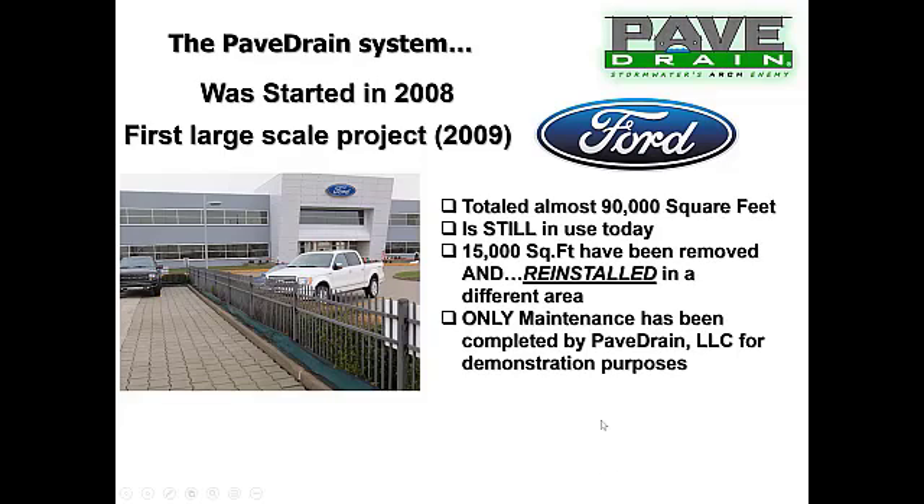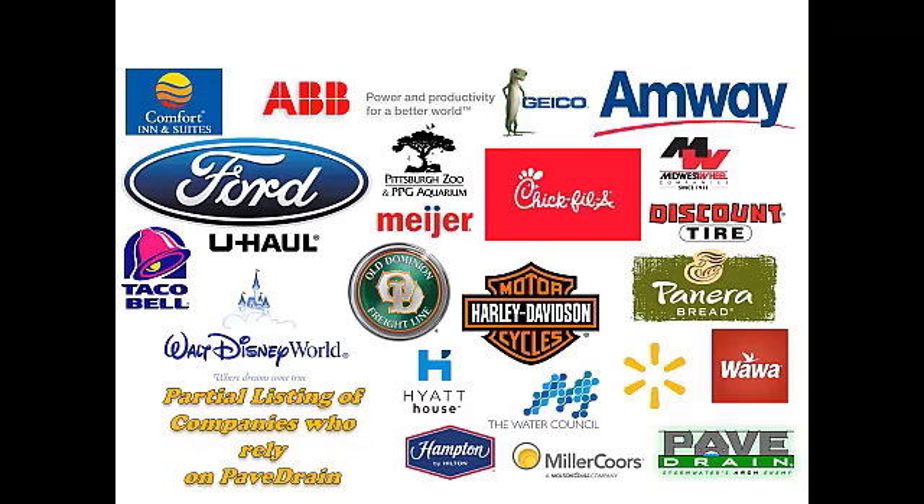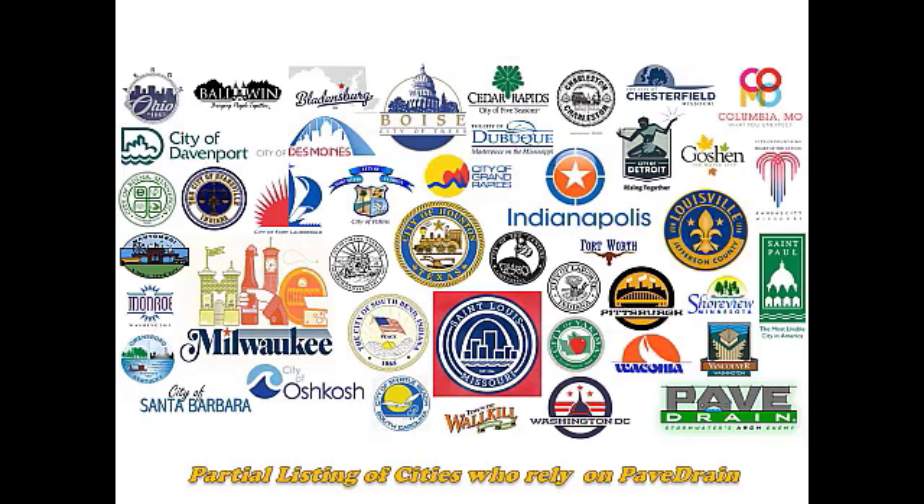Since then, we've had a lot of name brand companies that have done installations around the country — some with multiple types of installations. There is also a partial listing of cities that have installed the PaveDrain system in the last decade. Some of these municipalities are on their second, third, fourth, and fifth round of PaveDrain projects.